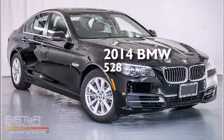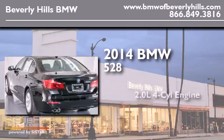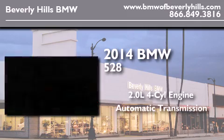This is a brand-new 2014 BMW 528. It features a 2.0-liter four-cylinder engine and an automatic transmission.